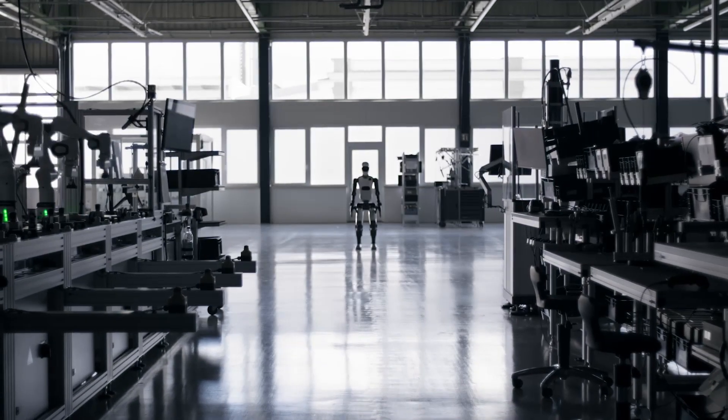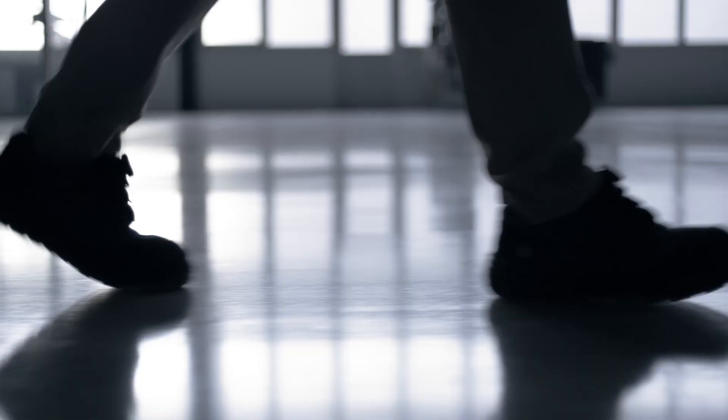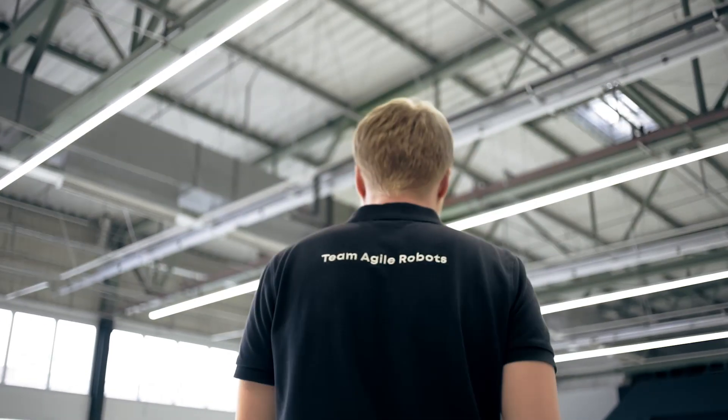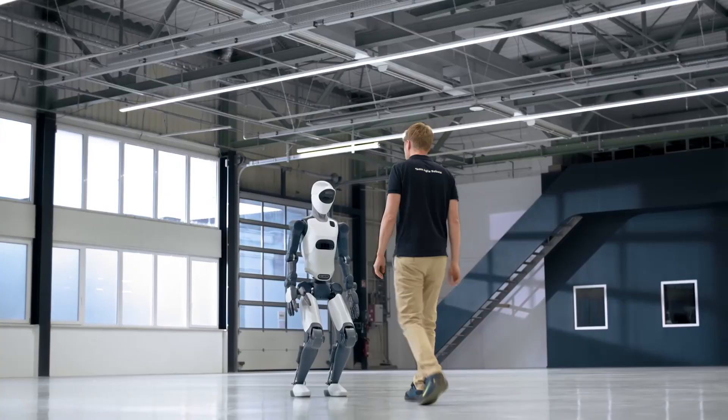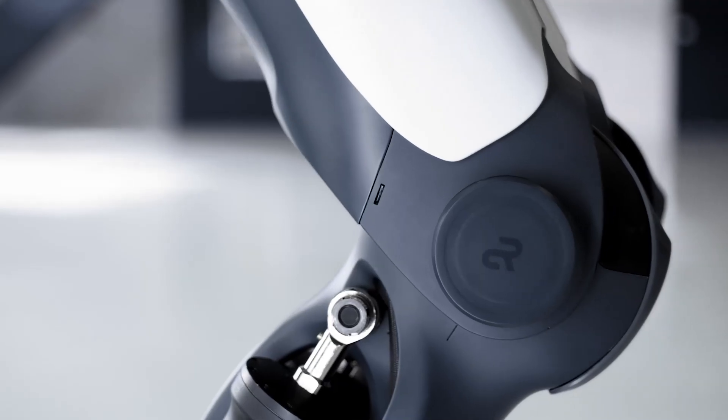Agile Robots, a global leader in intelligent robotic solutions, is launching its first humanoid robot. Agile One is designed for use in industrial settings, where it will work safely and efficiently alongside humans and other robotic solutions.